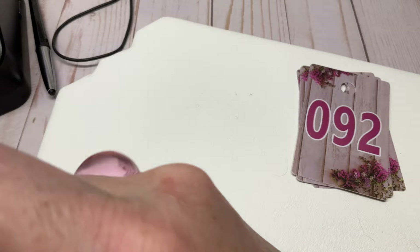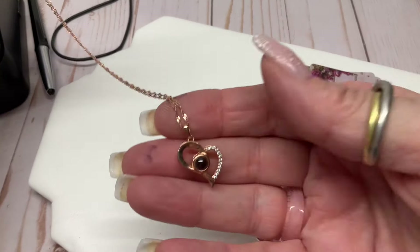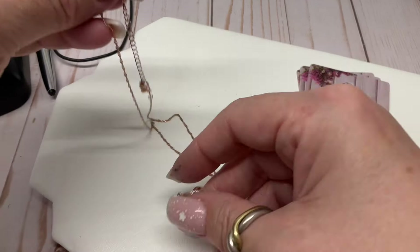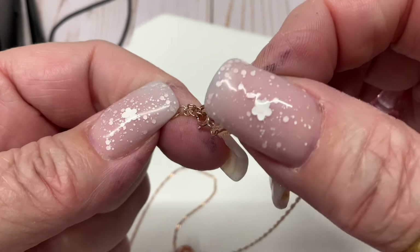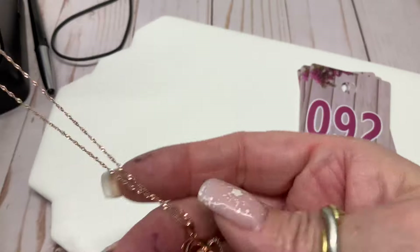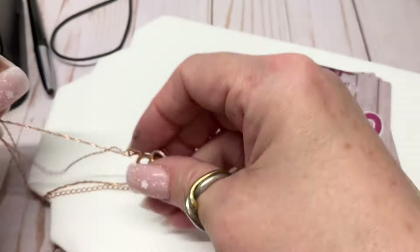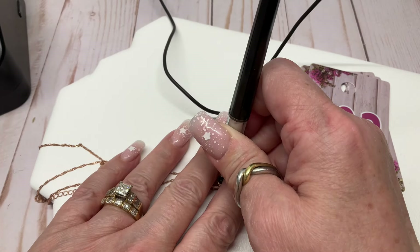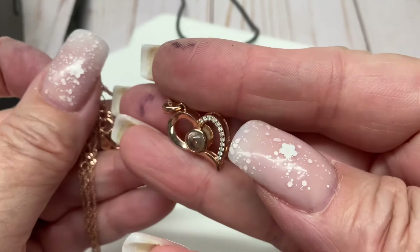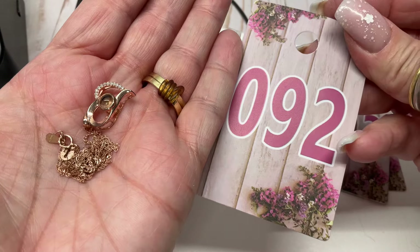We have some rose gold — actually, that's rose gold vermeil. So it's rose gold over sterling. Using the entire extender we have an eight and three-quarter inch drop. It's a Singapore chain. What on earth is that pendant? It's glass of some kind — really cool! Let me put the tester on it. It's sterling — $10.